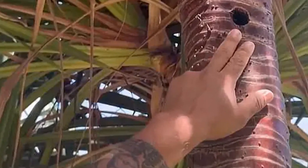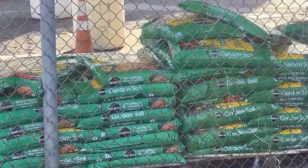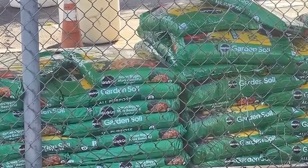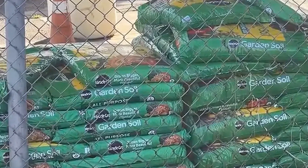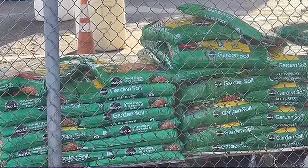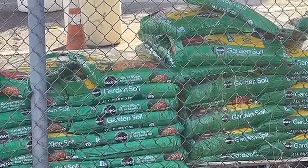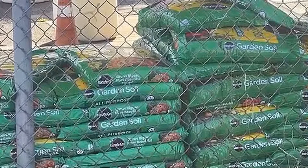Joe also revealed that he had bought the soil bag from the naval exchange back in April, but had unsealed it this month. Dailymail.com has reached out to Miracle-Gro for a comment. The discovery shocked the veteran even more after Hawaii's Department of Agriculture revealed that the beetles had not been detected on the mainland before this incident. Joe said the department informed him that the larvae could have got into the soil once he took it home due to pencil-sized holes in the bag.